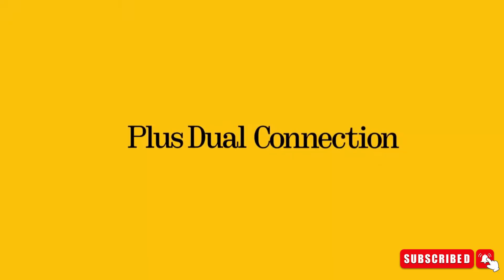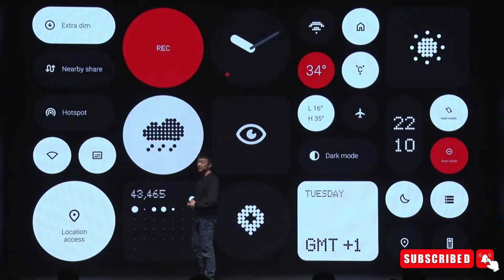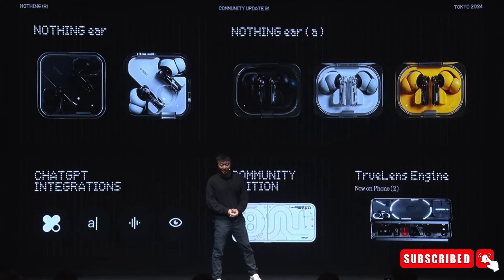So, what are your thoughts on these earbuds? Are you excited to try out ChatGPT integrated into the Nothing Ear A Buds? Let us know in the comments section below. Don't forget to like, share, and subscribe to our channel. I will see you guys in the next video.